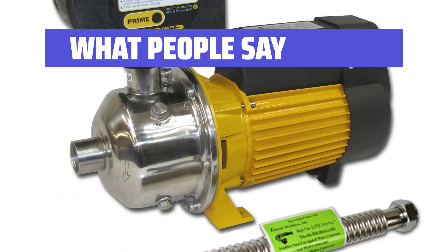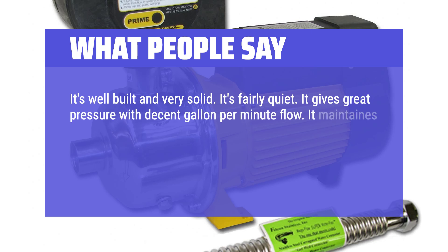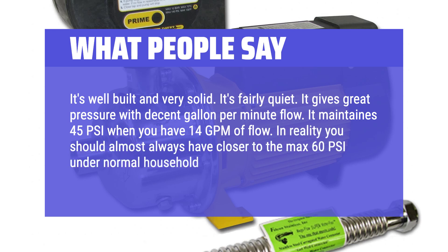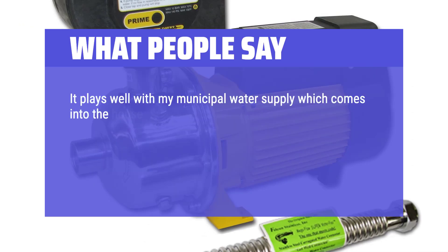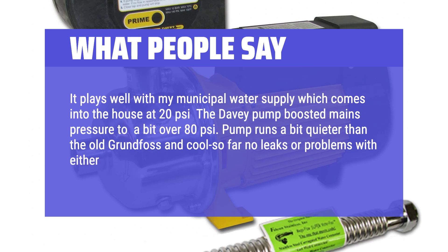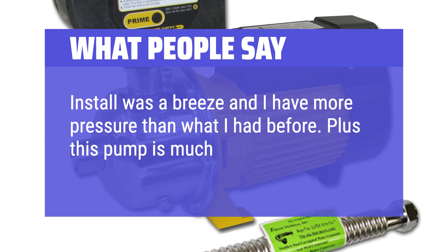What people say: It's well-built and very solid. Fairly quiet, with great pressure and decent gallon-per-minute flow — maintaining 45 PSI at 14 GPM, and closer to 60 PSI under normal household use. It works well with municipal water supply coming in at 20 PSI, boosting mains pressure to over 80 PSI. Runs quieter than a Grundfos pump with no leaks or problems. Install was a breeze and delivers more pressure than before — plus much quieter.